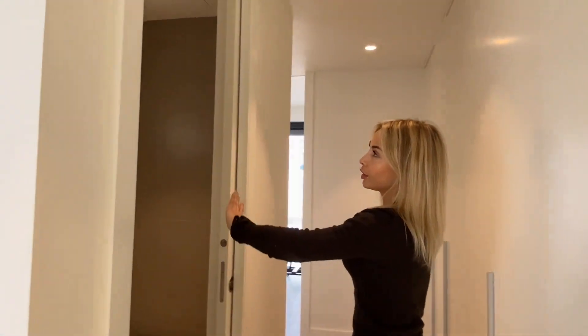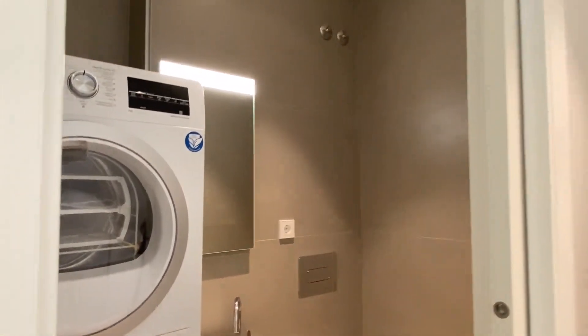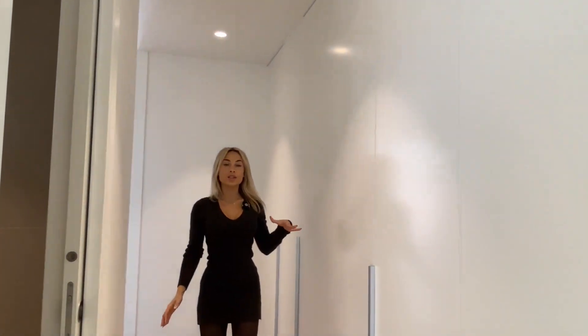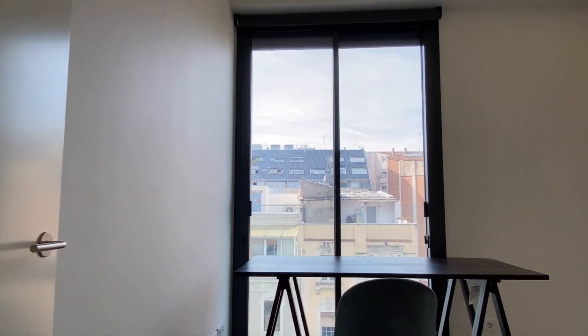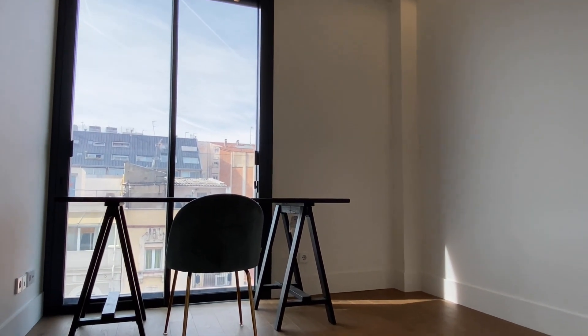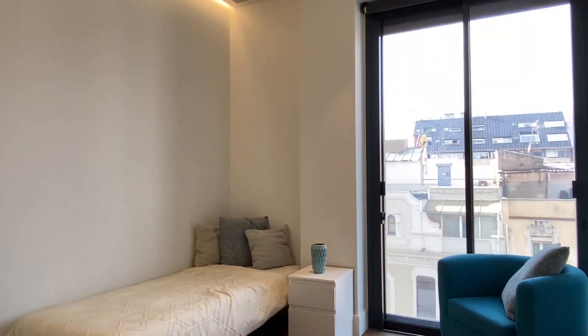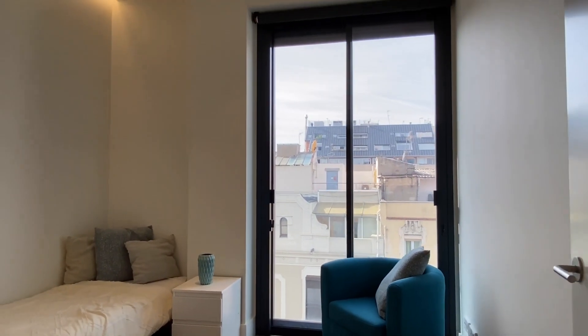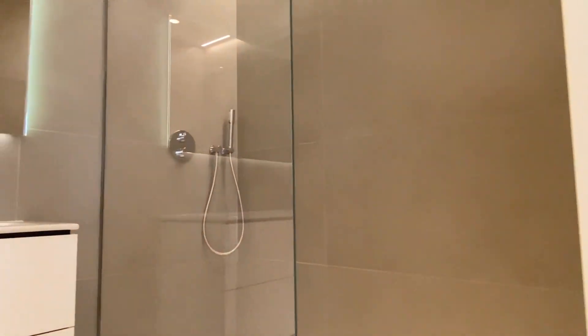Before getting to the bedrooms, here we find the first guest toilet with a laundry area. We have built-in closets so we also have a lot of storage space. Here on the right we find the first main bedroom, which is also perfect to use as a home office instead of a bedroom. Then here we find another double bedroom. All the bedrooms are exterior, so they all have a lot of beautiful natural light. And here on the left we find the first fully equipped bathroom that these rooms share.